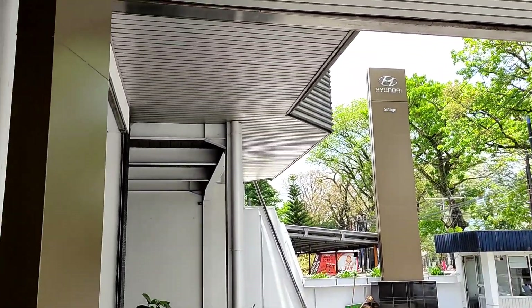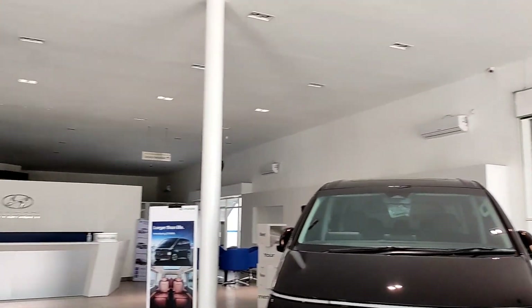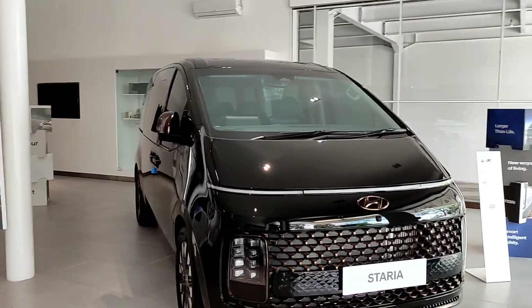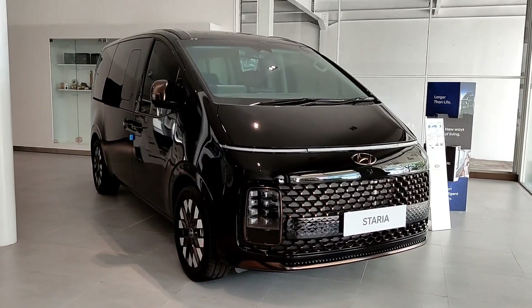Halo guys, balik lagi, disini dengan gue Aowiria. Hari ini gue sedang berada di showroom Hyundai yang berlokasi di kota Malang. Dan sekarang di hadapan kita ada sebuah mobil terbaru dari Hyundai, yaitu Hyundai Staria dengan tipe Signature yang 7 seat, bermesin diesel.